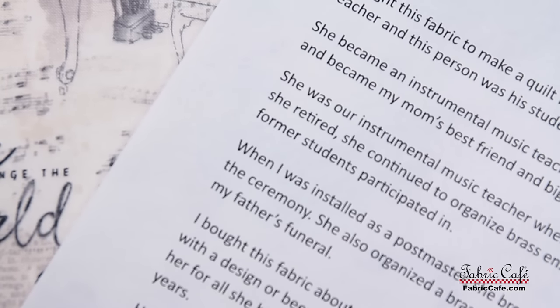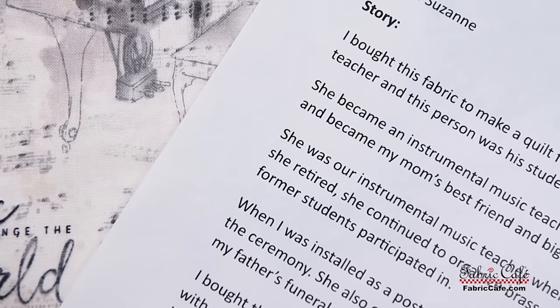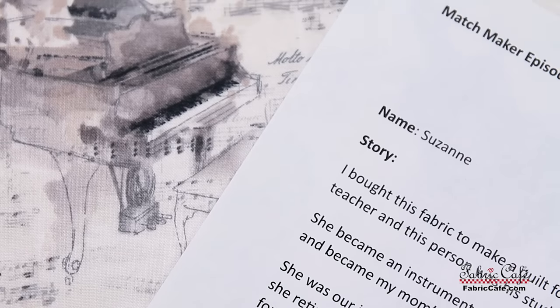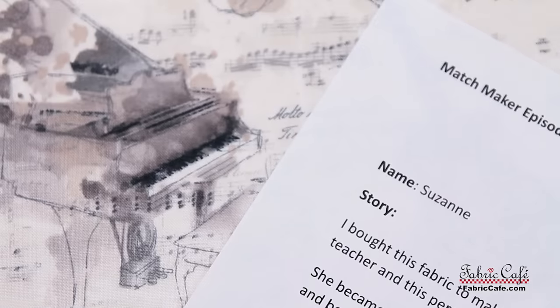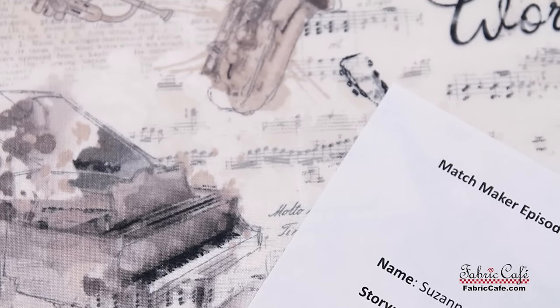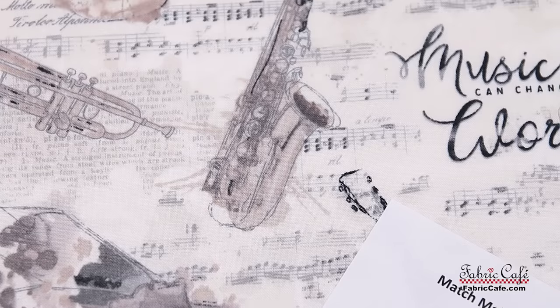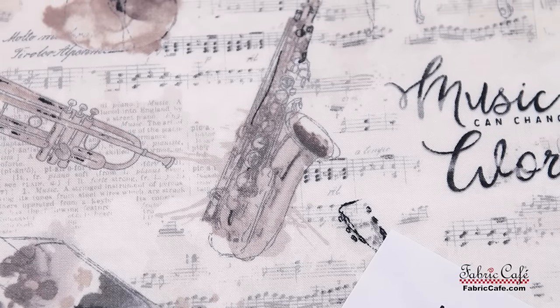Suzanne writes: I bought this fabric to make a quilt for a close family friend. My dad was a music teacher and this person was his student and protege. She became an instrumental music teacher. She spent a lot of time with our family and became my mom's best friend and a big sister to me and my sisters. She was our instrumental music teacher when we were in junior high school. After she retired, she continued to organize brass ensembles that my dad and her former students participated in.